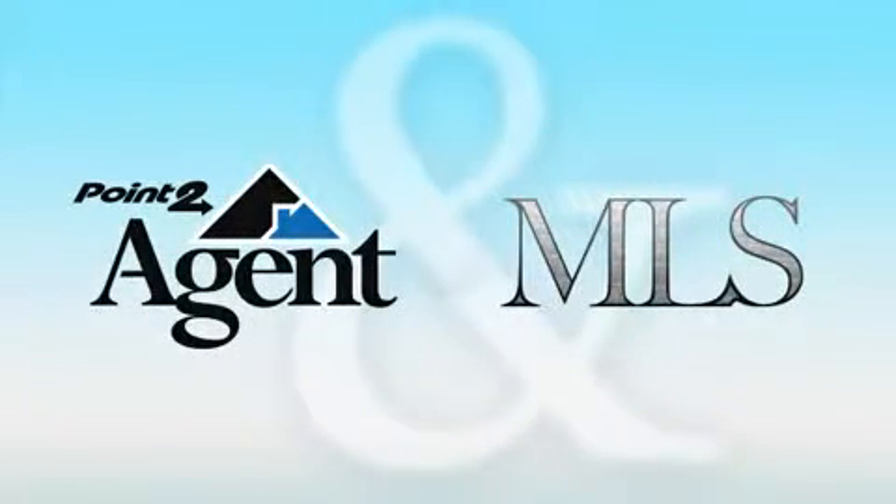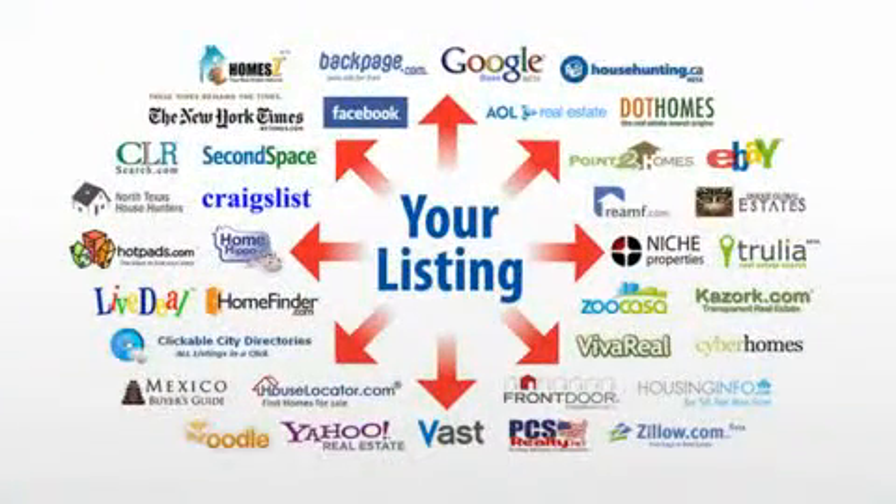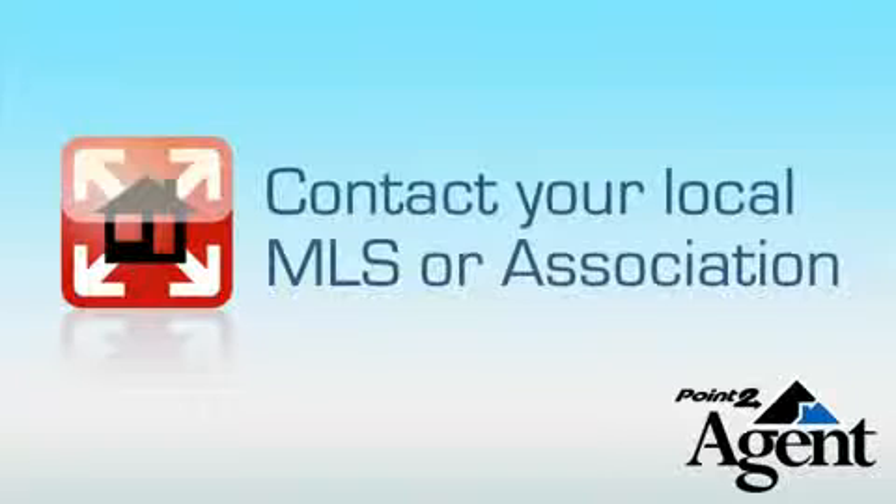Easy, effortless, enter once, advertise everywhere. To learn more about listing syndication with Point2Agent, contact your MLS or association.